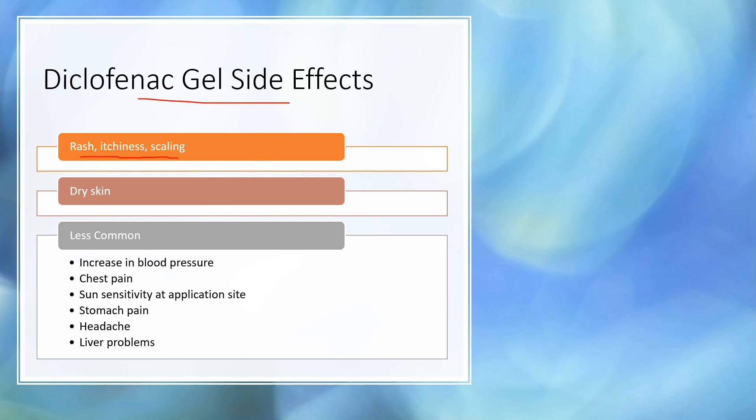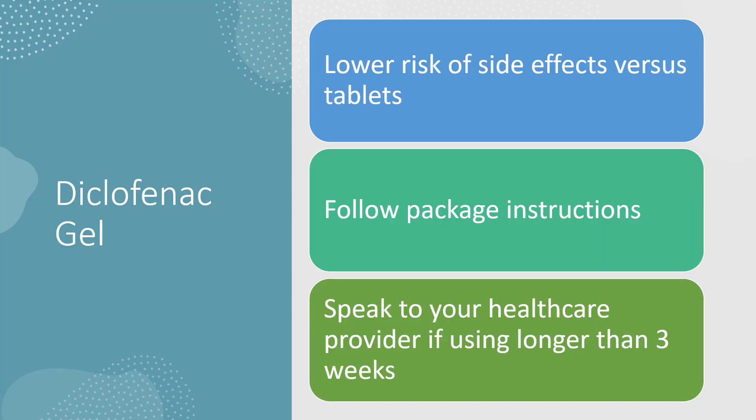The most common side effects seen with the gel are rash, itchiness, and scaling or dry skin right where you're applying it. Less commonly — though still listed in the literature — are increases in blood pressure, chest pain, sun sensitivity at the application site, stomach pain, headache, and liver problems. These occur at much lower rates than with the tablets.